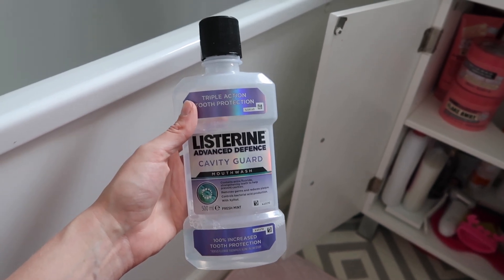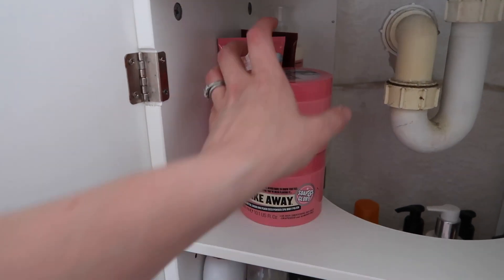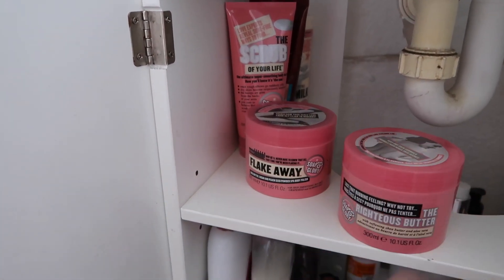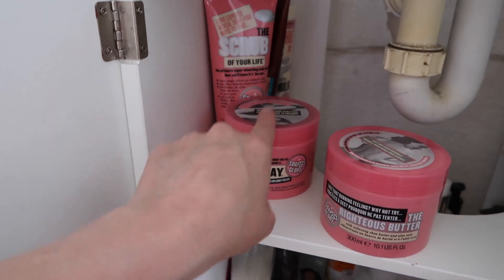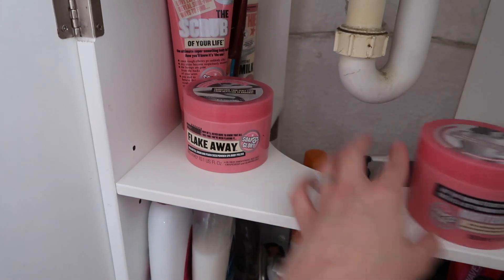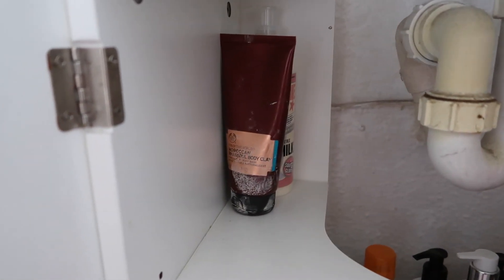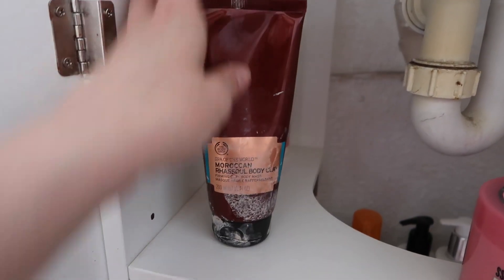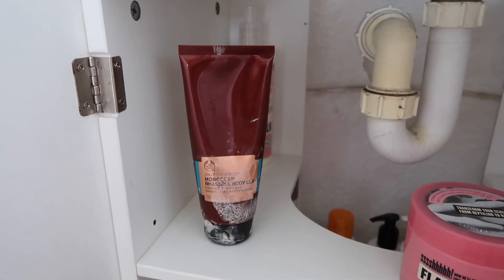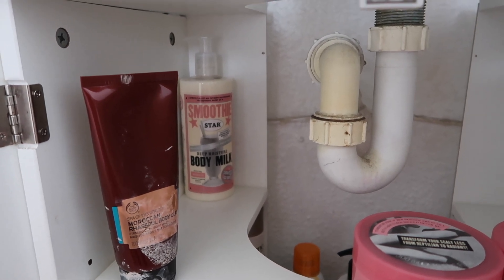We've got some mouthwash — last time I was at the dentist I got told to look after my gums better, so I've got some of that. Then in here it's just a few bits and bobs, mainly from gifts I got at Christmas, but I really really like all this stuff. Especially the scrubs — these two scrubs from Soap & Glory are really good. There's a body butter which is nice after a bath but not for day-to-day, a Body Shop Moroccan Body Clay which is really nice, and some more Soap & Glory body milk at the back.